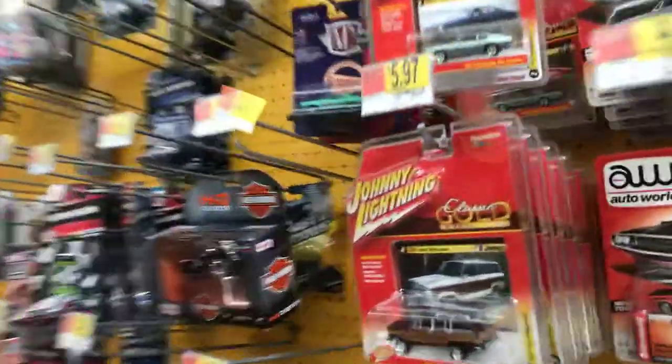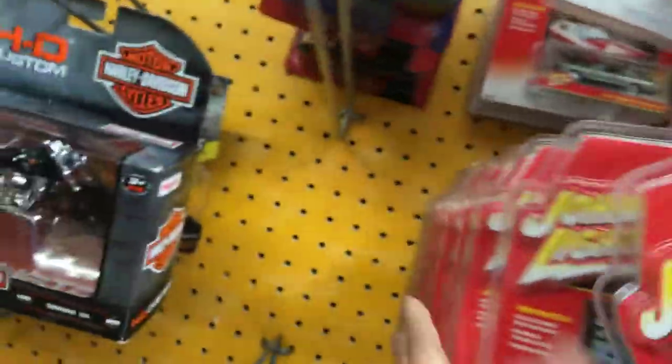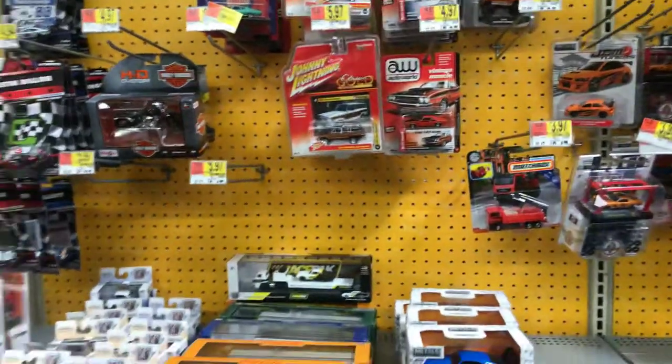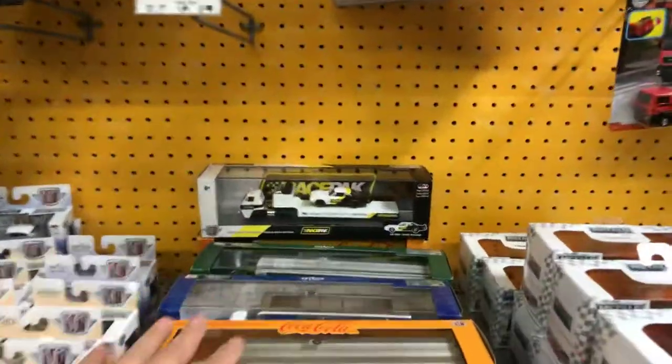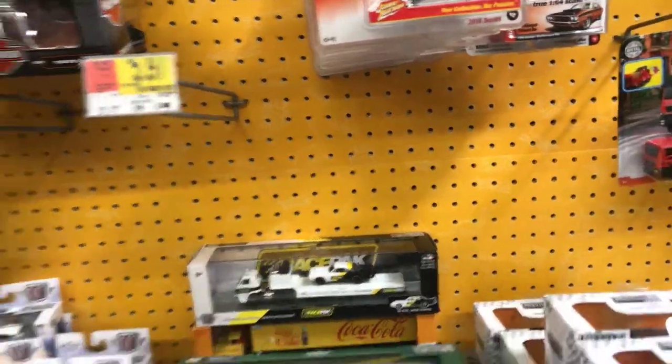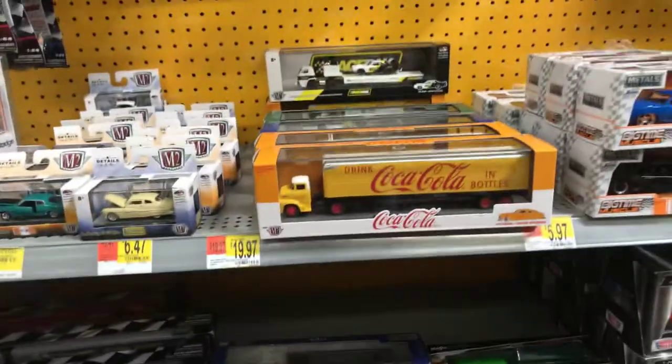They do have some shiny lightning, but no white lightning. Well, at least I found something. A lot of M2s right here — some more M2s, racetrack.